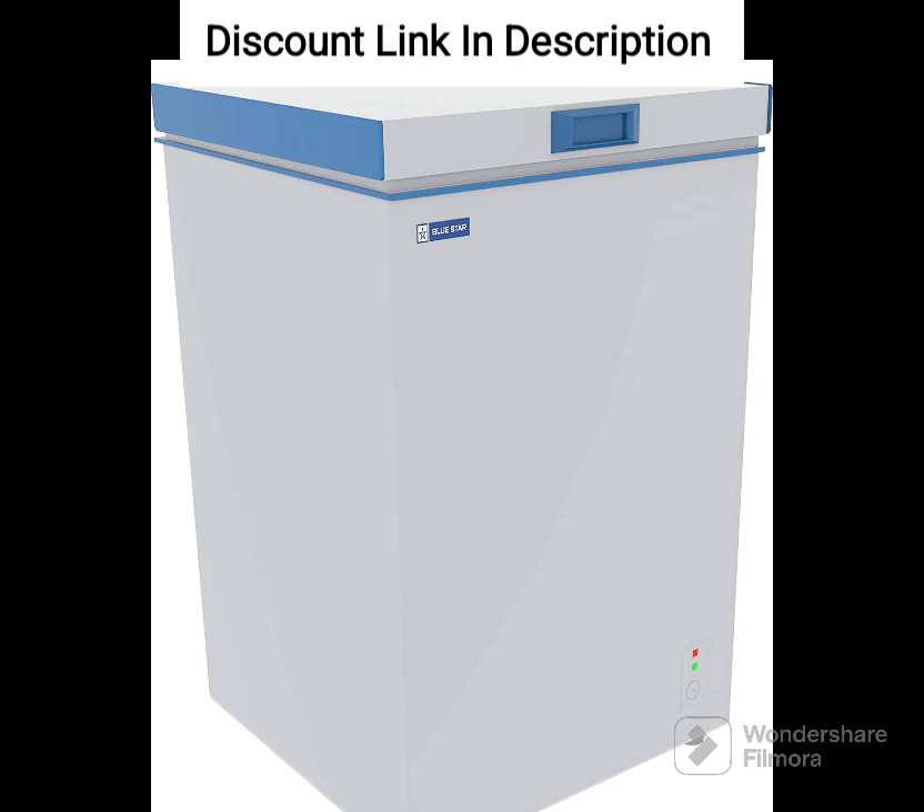Inside the freezer, you will find removable wire baskets that make it easy to organize and access your frozen items. The baskets are also easy to clean, ensuring a hygienic storage environment.